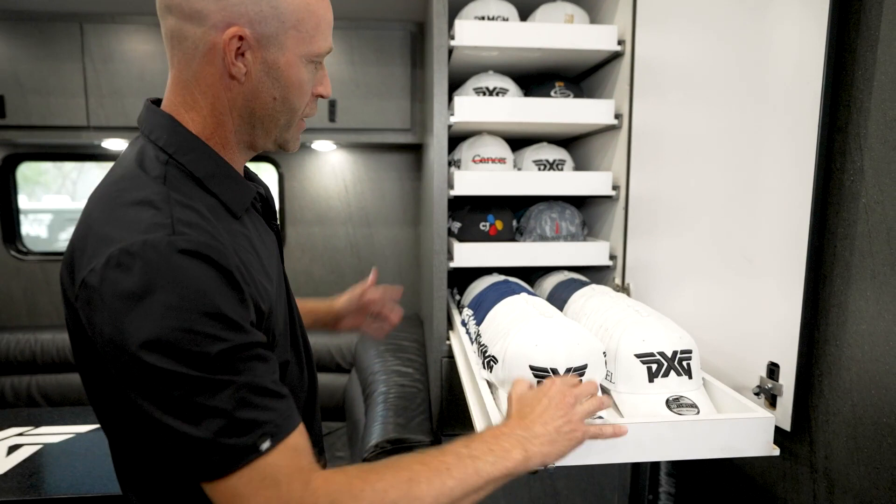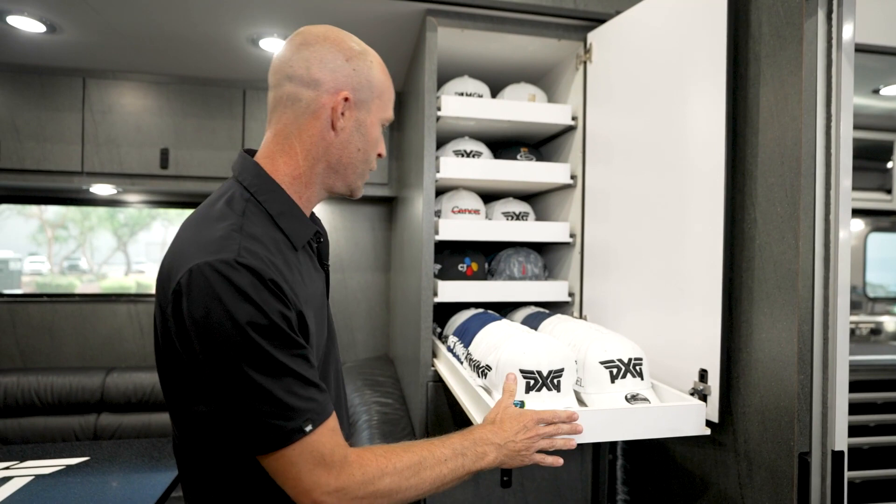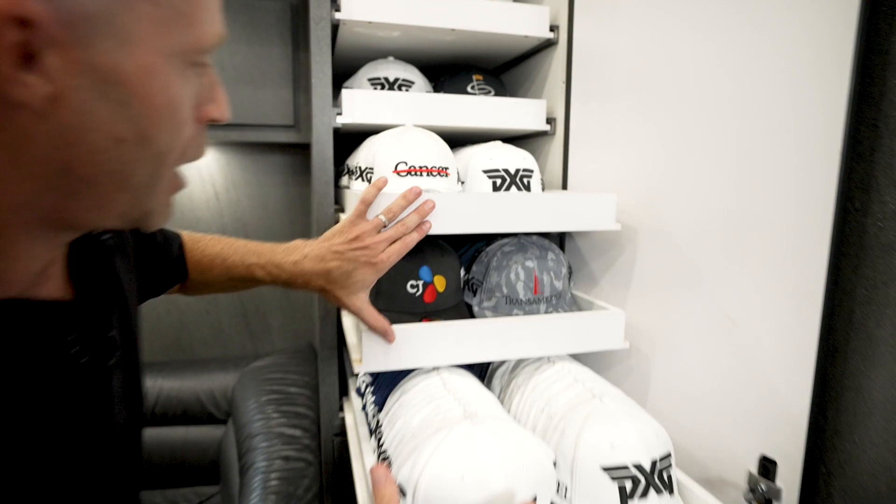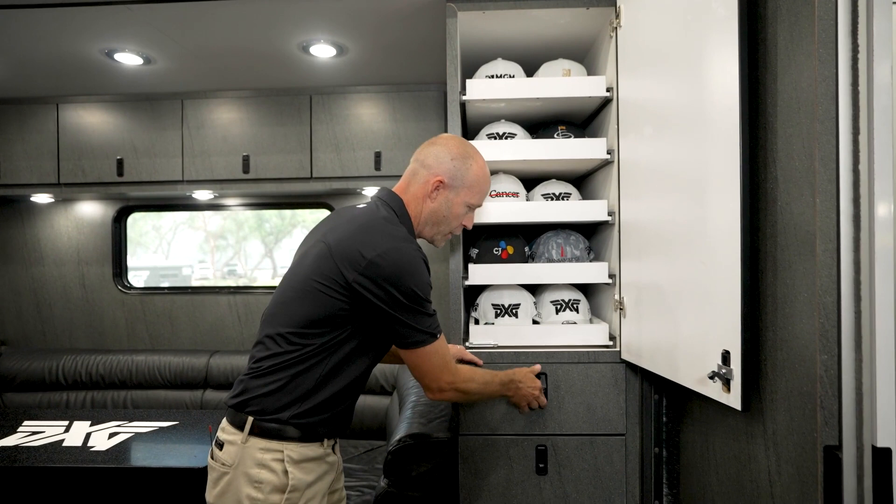Let's go over and look at the hat drawer where all the guys get their hats for the week. We've got a very expansive area here. We give out approximately 1,500 hats over the course of the season. We've got all of our guys with their hats here — Wyndham Clark's hat, Sun Kang, Zach Johnson, Joel Damon with the F Cancer hat represent. All the guys get set up with their hats for the week, put them in their locker, and they're good to go.